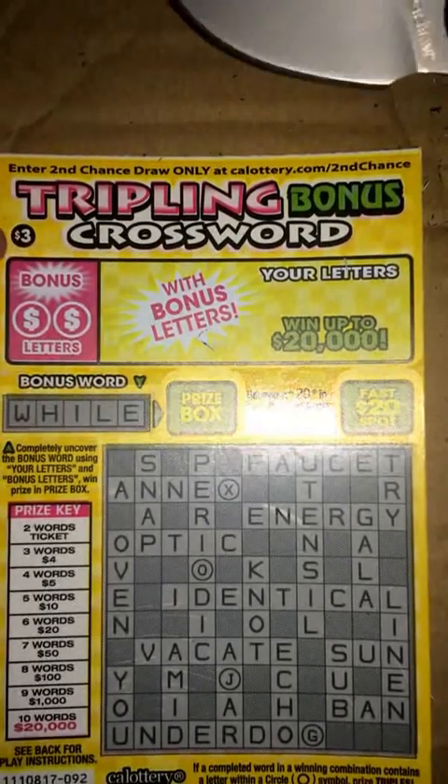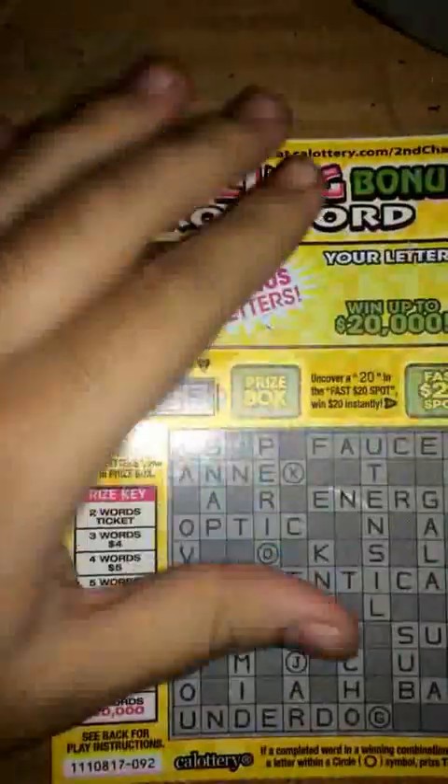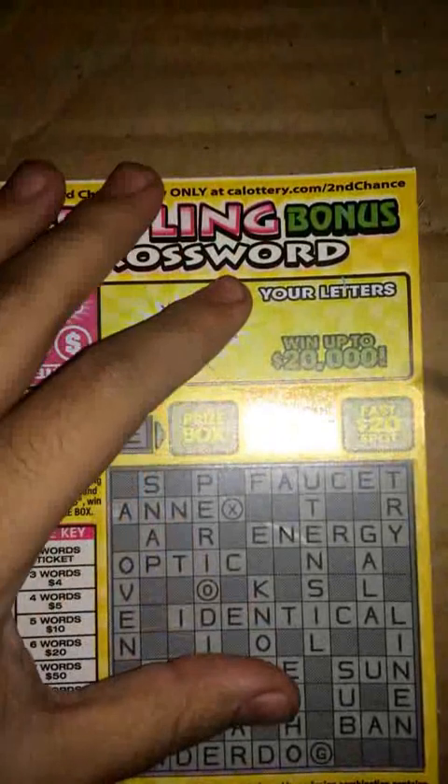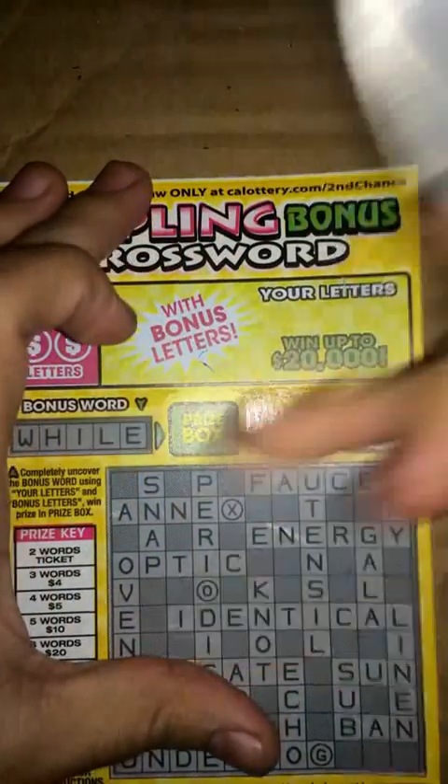Hey guys, got another scratcher. This is a $3 scratcher called a Tripling Bonus Crossword. Let's go ahead and get started on it. I'm gonna start with the fast $20 spot — got 25, so nothing there.